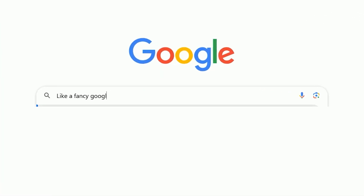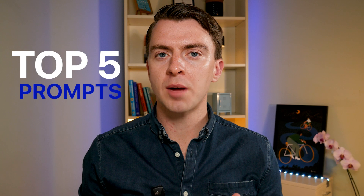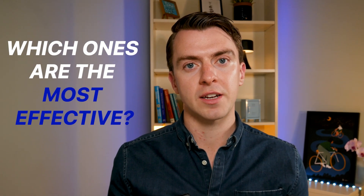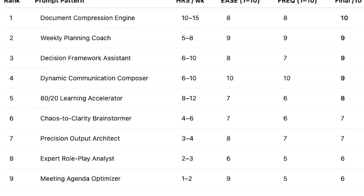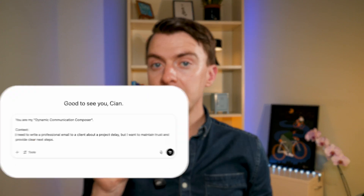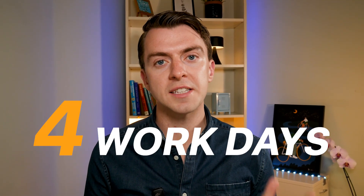You're probably using AI like fancy Google search, and that, my friends, is costing you over 35 hours every week. I wanted to find out what are the top five prompts that save busy professionals time every week. So I got my deep research partners — ChatGPT, Gemini and Claude — to help me figure out which ones are the most effective. They each gave me different recommendations, so I asked AI again to rank them based on how effective they are, and they came back with these five prompts which could save you 35-plus hours every week — essentially four work days every week.